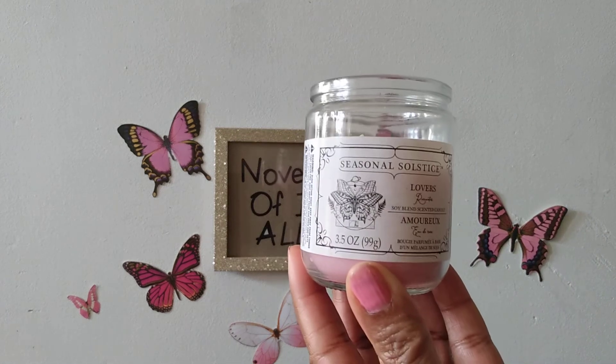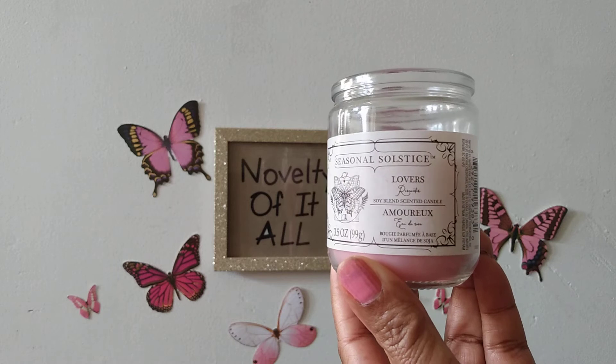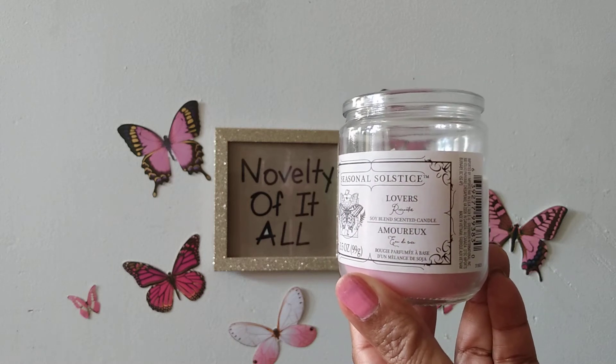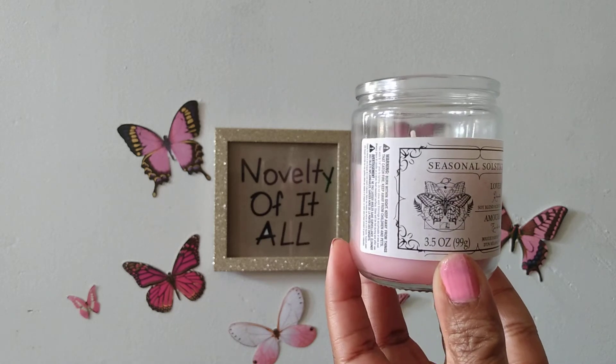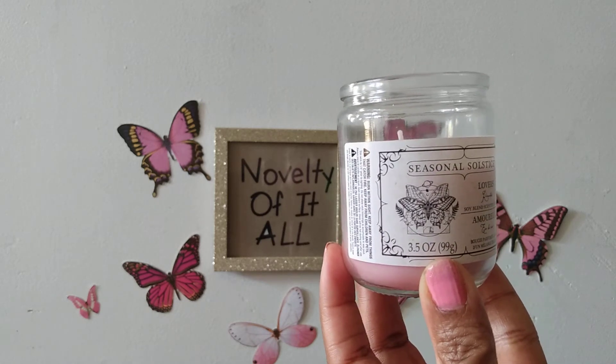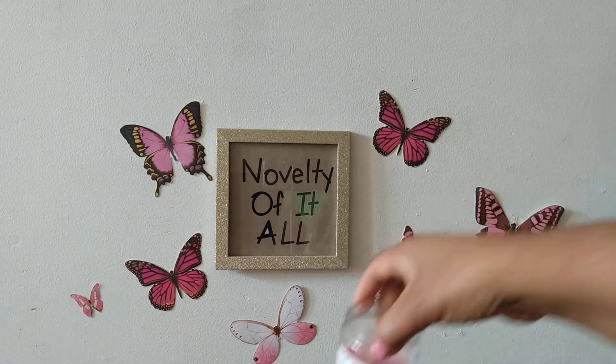Also from the Seasonal Solitus line, they had this one called Lovers. I thought that was very interesting and very different, and I wanted to give those a try.